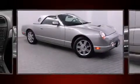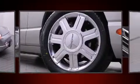Step into the 2005 Ford Thunderbird. This two-door, two-passenger convertible still has fewer than 30,000 miles.